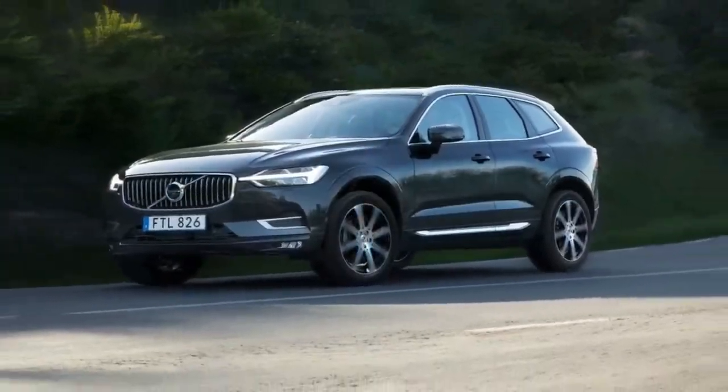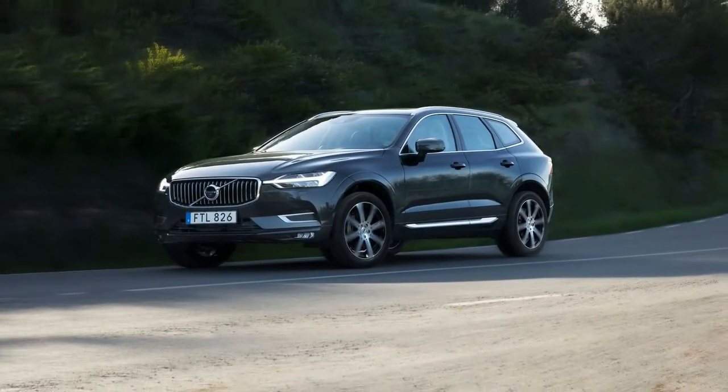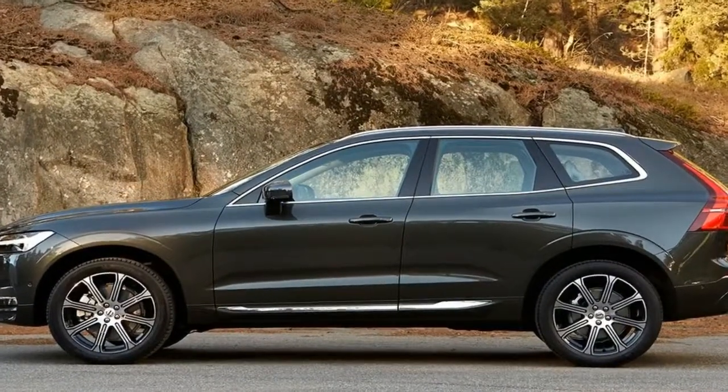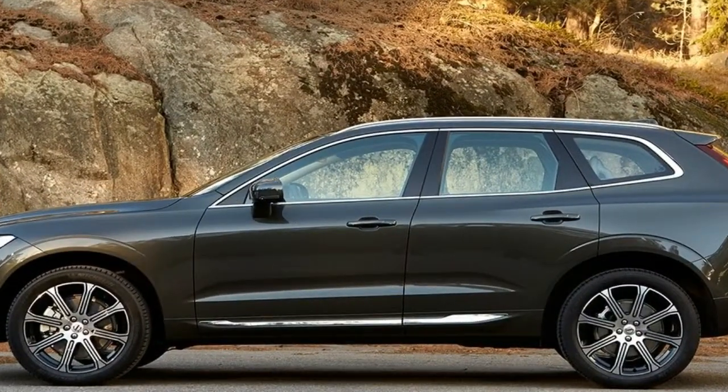Volvo builds sublime sedans and best-bar-none wagons. Though it resisted crossover SUVs for a long time, it now makes some true knockouts, like the heavily awarded XC90.